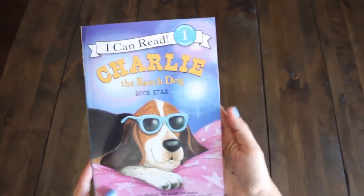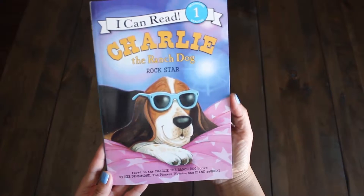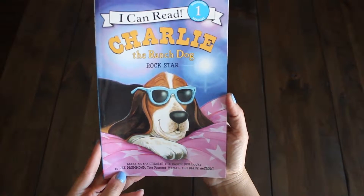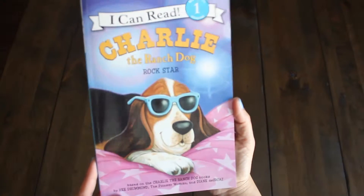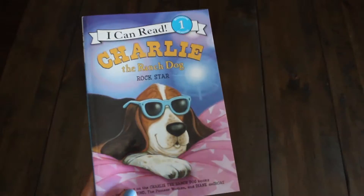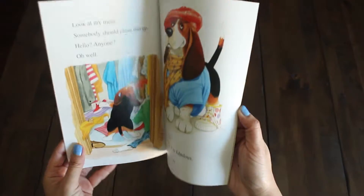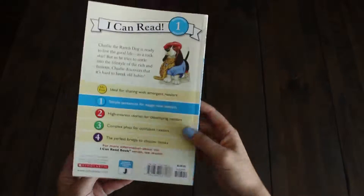The next book is by one of my favorite bloggers, Reed Drummond — The Pioneer Woman. It's an I Can Read book: Charlie the Ranch Dog. It's so cute. He's a basset hound and he goes on adventures. So that's book number two.